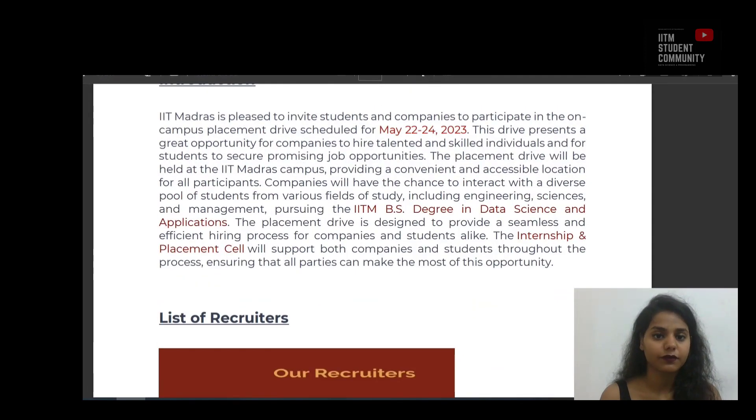IIT Madras is pleased to invite students and companies to participate in the on-campus placement drive scheduled for 22nd to 24th of May 2023. This drive presents a great opportunity for companies to hire talented and skilled individuals and for students to secure promising job opportunities. This placement will be held at the IIT Madras campus, providing a convenient and accessible location for all participants. Companies will have the chance to interact with a diverse pool of students from various fields including engineering, sciences and management, pursuing the IITM BS degree in Data Science and Applications.